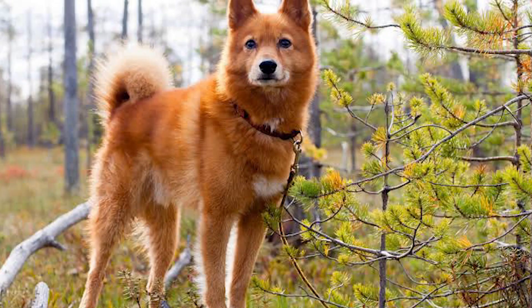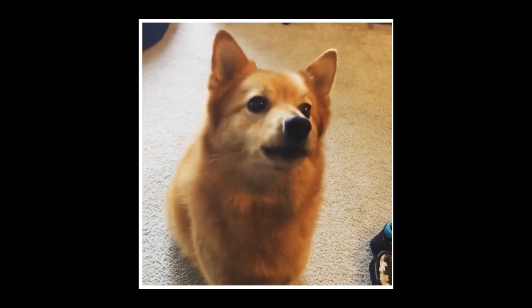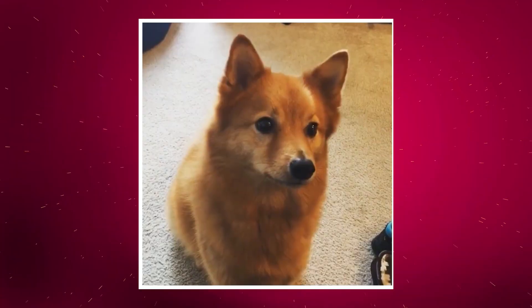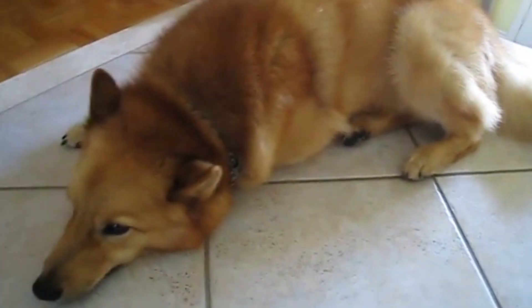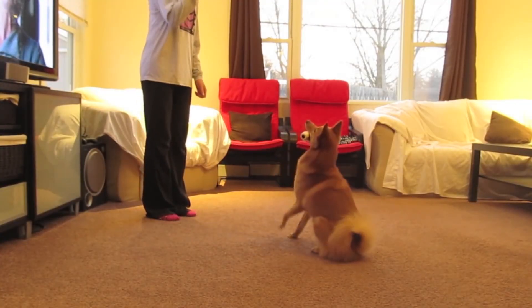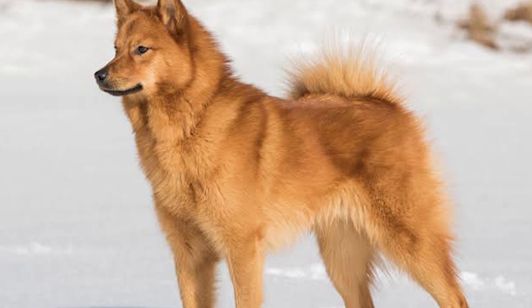Number 8. The 8th spot goes to this unique pooch who hails from Finland. The Finnish Spitz barks a lot — that's the first thing you should know about this breed. The unique species was developed to bark and that's what it does, and very well too. He or she uses many different sounds to communicate, and talking to you will be an important part of his or her life. Get this dog only if you are willing to teach him when it's okay to bark and when it's not.